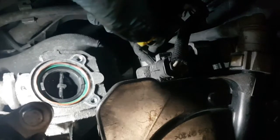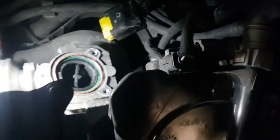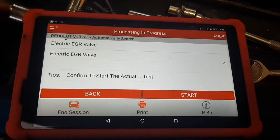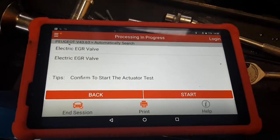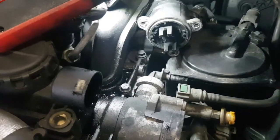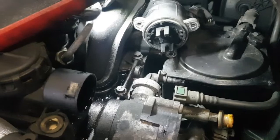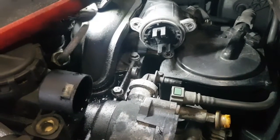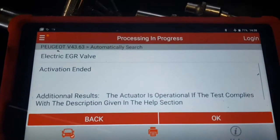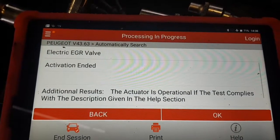We'll plug the motor back in and do an output test with the diagnostics. We're in the actuations section, press start, and it should activate the valve. The test has ended — the actuator is operational if the test complies with the description given in the help section.